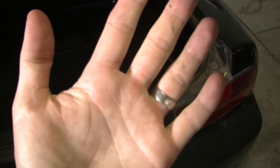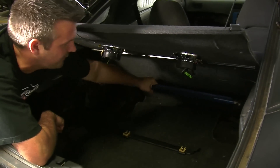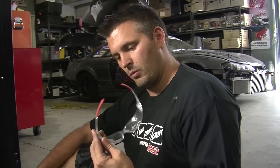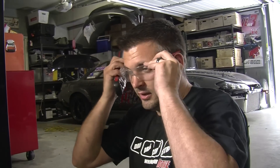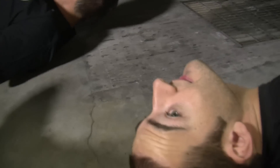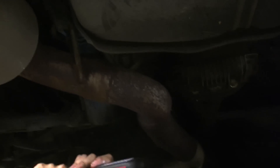It has a rear strut brace that looks like it doesn't do anything because it actually flexes more than the car does - clearly an ineffective strut brace. When you work on a Nissan, one thing's very important: safety glasses. So much crap will fall on your face and into your eyes, and that's not fun at all. It has a really, really rusty exhaust - very, very, very rusty.